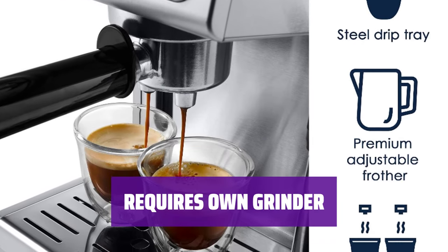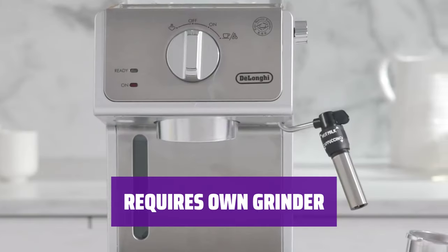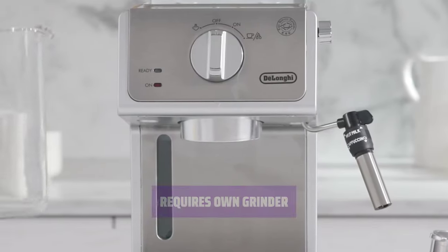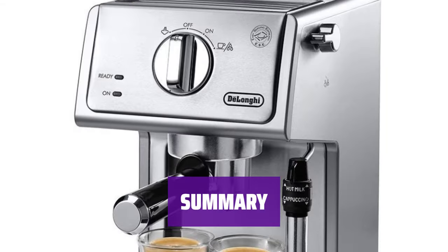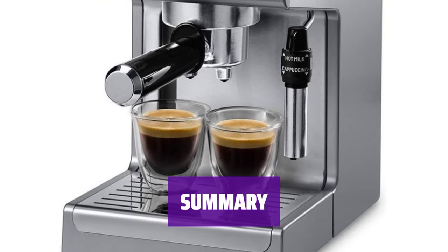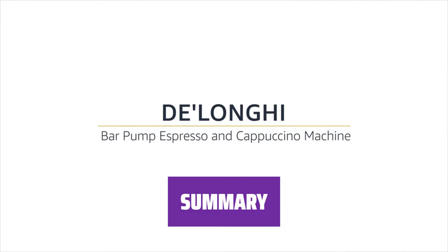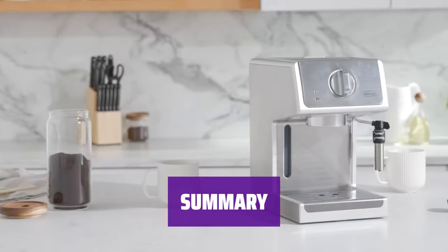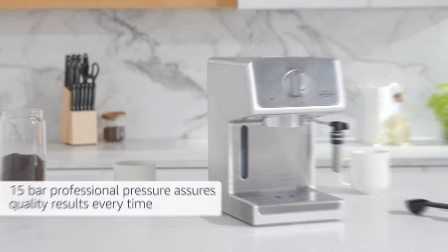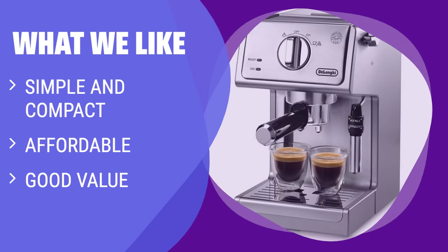You'll need your own grinder for this machine. However, with some extra patience in the morning, this machine offers great value and is a good option for those with limited counter space. In conclusion, the ECP 36300 Espresso Machine is a practical choice for those looking for an affordable and compact option. With a bit of extra patience and the right tools, you can enjoy delicious espresso and frothy milk at home. What we like: If you are looking for a simple and compact espresso machine that offers good value for money, this one is a great option for limited counter space.